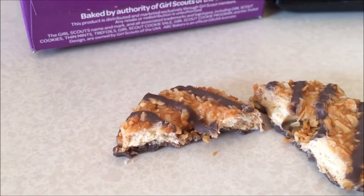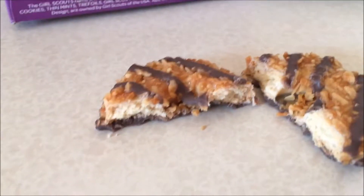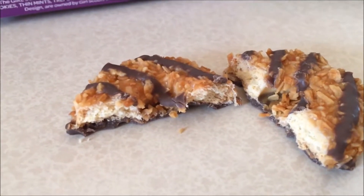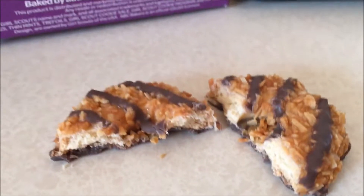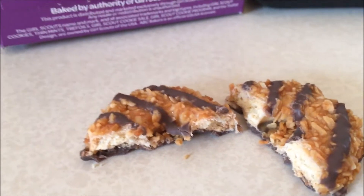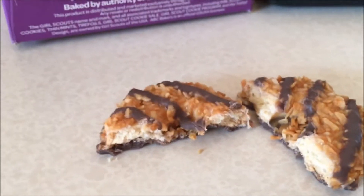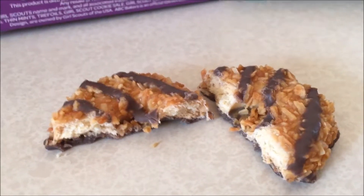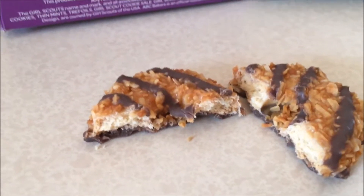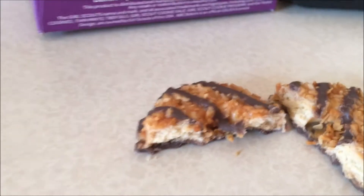The caramel adds a nice chewiness, toughness, and durability to the cookie, which I know might scare some people, but I'm personally a really big fan of that durability. And it doesn't do the typical caramel thing where it gets stuck in your teeth — that's not really an issue here, and I know that's my biggest complaint with eating something sticky like caramel.